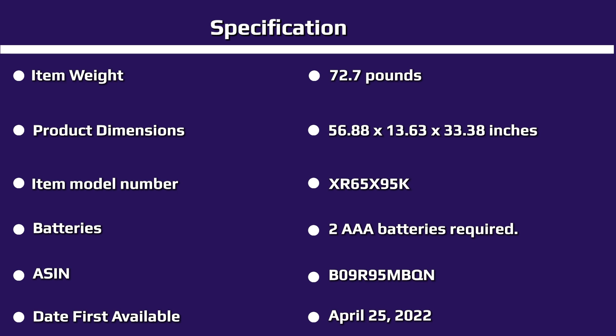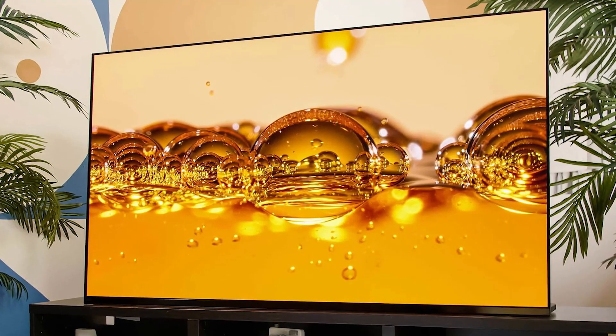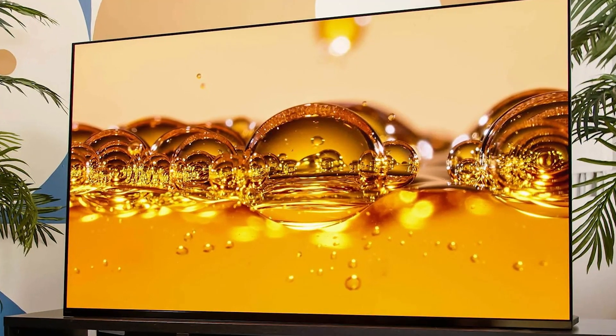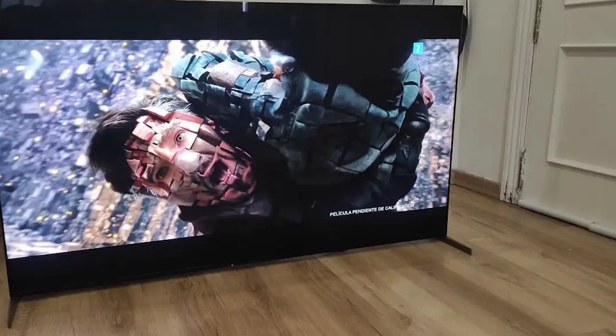The Sony Bravia X95K Mini LED TV runs Google TV, which has fully replaced Android TV as Sony's smart TV platform. Google TV is easy to customize and control using your Google account, serving up content recommendations based on your interests. You can also connect multiple accounts to the TV as well as parental control profiles, meaning everyone in the family can be closer to the things they want to watch.